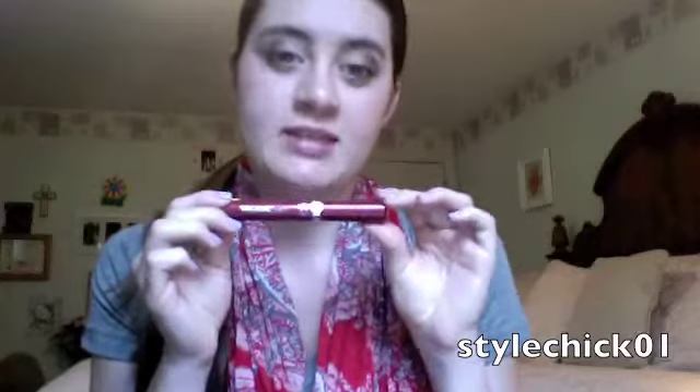I have my CoverGirl Volume Exact mascara and then CoverGirl Lash Blast in regular and waterproof. I like to put the regular on first on my bottom and top lashes, then do the waterproof on top. It's summer so I use it all the time, and layering them makes your lashes really intense.